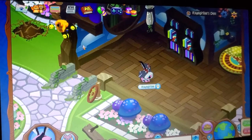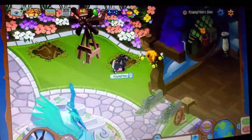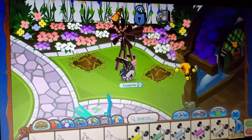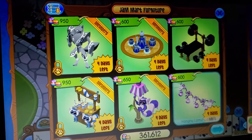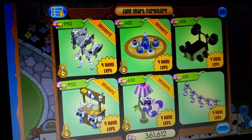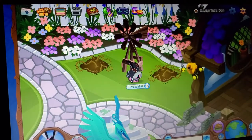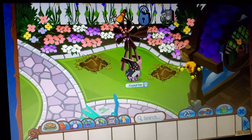I'm so happy that Animal Jam came out with this new update because Kek AJ was actually asking if they could come out with the lemur lemonade stand and a lemur set in general, because he is obsessed with lemurs in AJ. So he was actually requesting these, and he finally got it — yay!